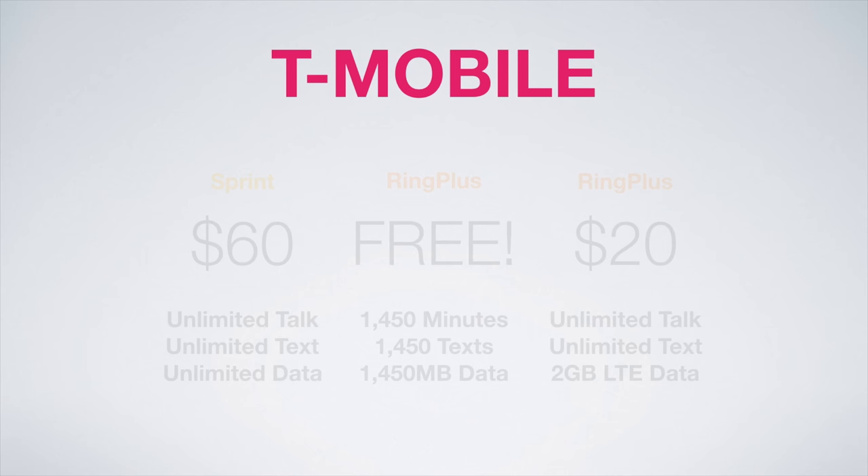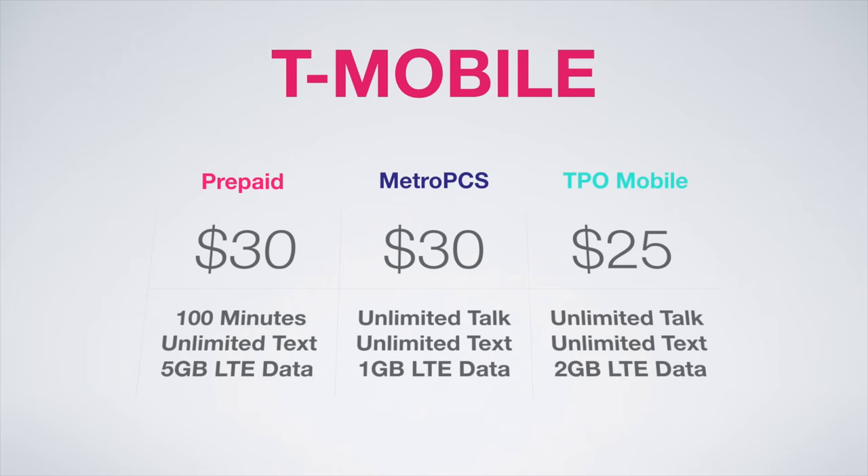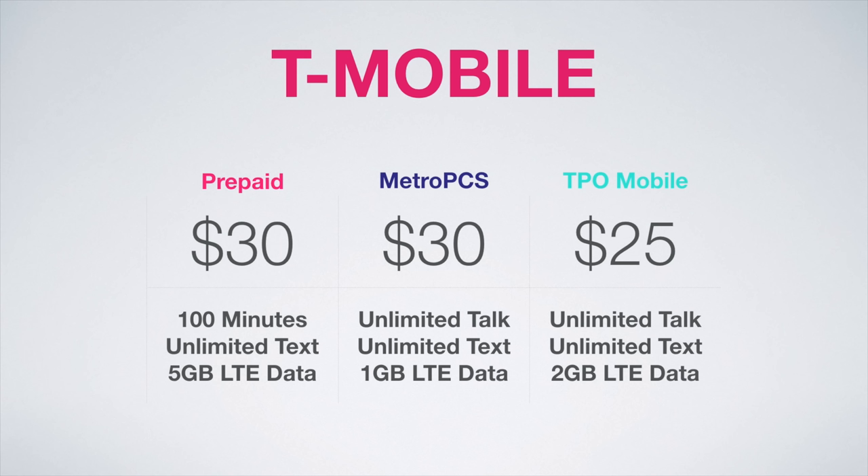On to the T-Mobile network, the best plans are T-Mobile Prepaid, MetroPCS, and TPO Mobile. T-Mobile Prepaid has a legendary $30 a month plan including 100 minutes, unlimited texts, and 5GB of LTE data — great for the heavy data user who doesn't talk much. MetroPCS has a great plan at $30 a month with unlimited talk and text and 1GB of LTE data, and importantly MetroPCS has unlimited music streaming at this price point. TPO Mobile offers a little more data for less at $25 a month: unlimited talk, unlimited text, and 2GB of LTE data — a great option if you store your music locally on your device, which is definitely viable considering the Pixel comes in 128GB configurations.